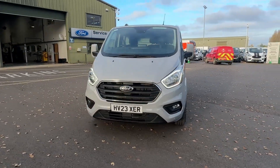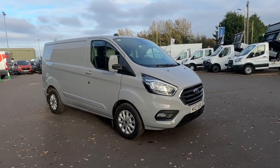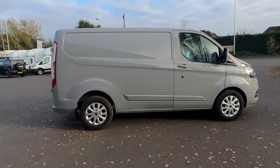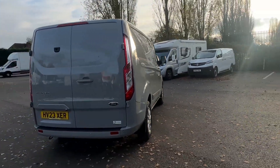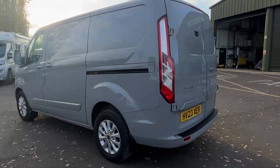Hello, my name is Oli from Anchor Vans. Today you join me on this lovely afternoon with a Ford Transit Custom short wheelbase from 2023. This one has 9,433 miles on the clock and is in a nice grey colour, as we head around the vehicle.